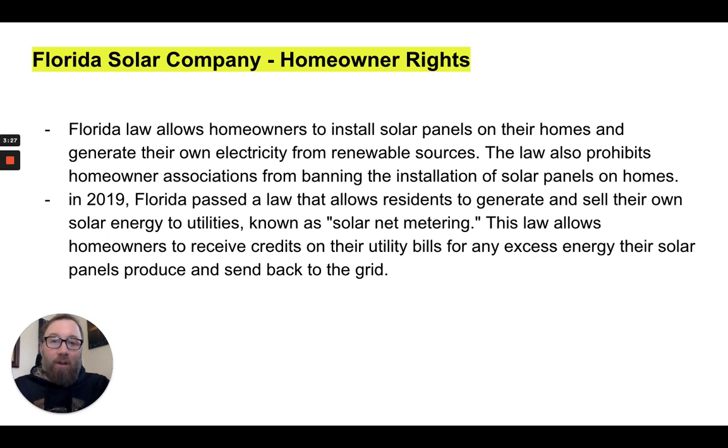Florida allows homeowners to install solar panels on their homes and generate their own electricity from renewable sources. The law also prohibits homeowners associations from banning the installation of solar panels on homes. If you're in an HOA, the HOA can't say no — that is against the law. They are legally obligated to approve it. In 2019, Florida passed a law allowing residents to generate and sell their own solar energy to utilities via net metering, giving homeowners credits on their utility bill for any excess energy sent back to the grid.